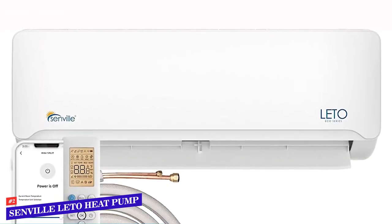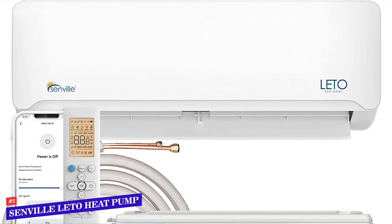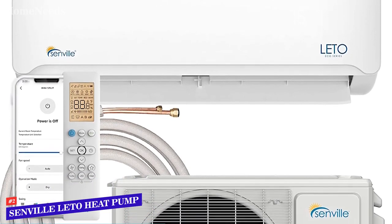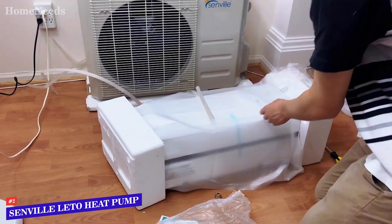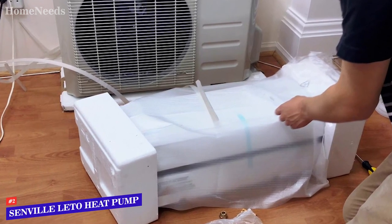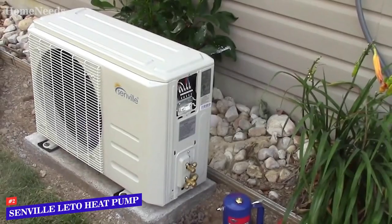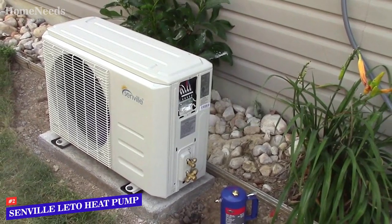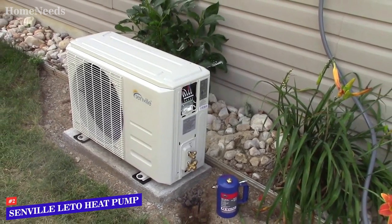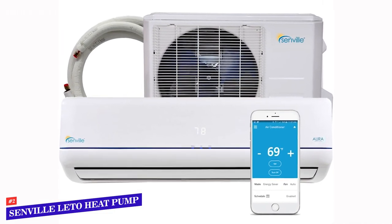The 18,000 BTUs offered by this unit make it capable of serving either a living space or a large bedroom. It includes a remote control that presents the user with many different functions such as a timer, sleep setting, turbo mode, and more. While you won't be able to manage the system with your smartphone, you can still get everything done through the convenience of a remote control that doesn't require you to get up to the unit to make changes. If quiet operation is important to you — as would be the case if you are installing this system in a bedroom — the Senville Lito Series is likely to impress. It can run as quiet as 38dB, which compares very favorably to other products on the market today.